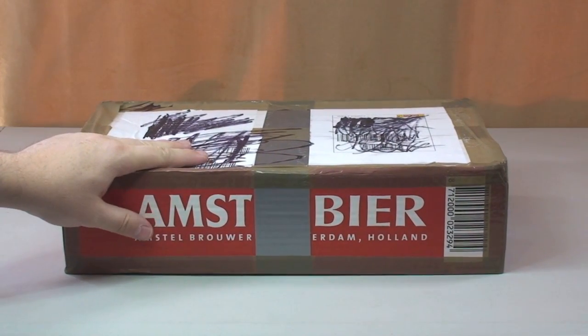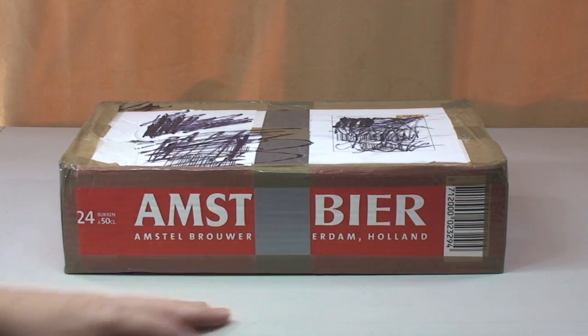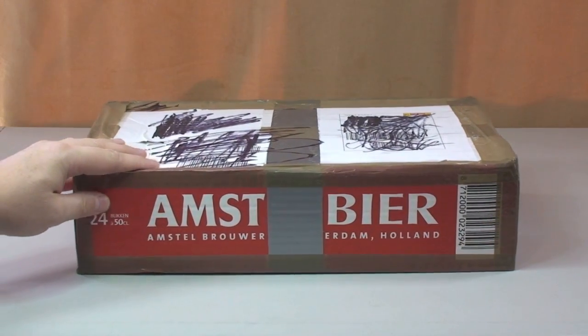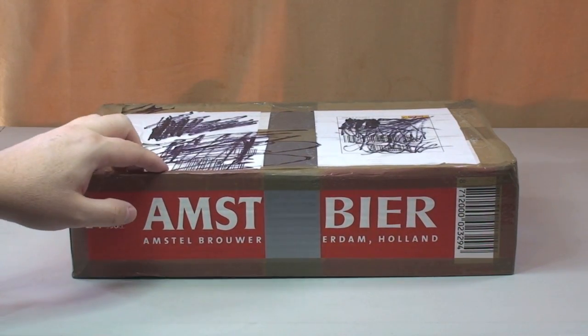Got this from Bricklink, so first of all it's not Amst Beer. But as you can see it's Holland, and I think this has come from Holland — that's where I got it from — from someone that I've bought a number of sets from now on Bricklink. Very good Bricklinker.